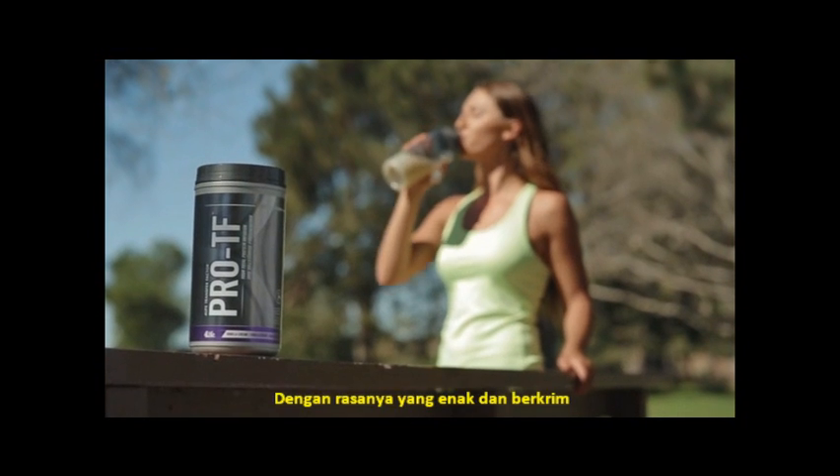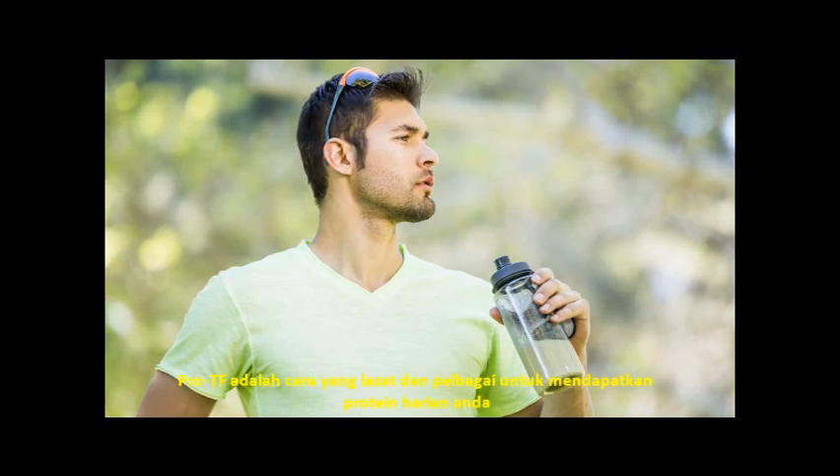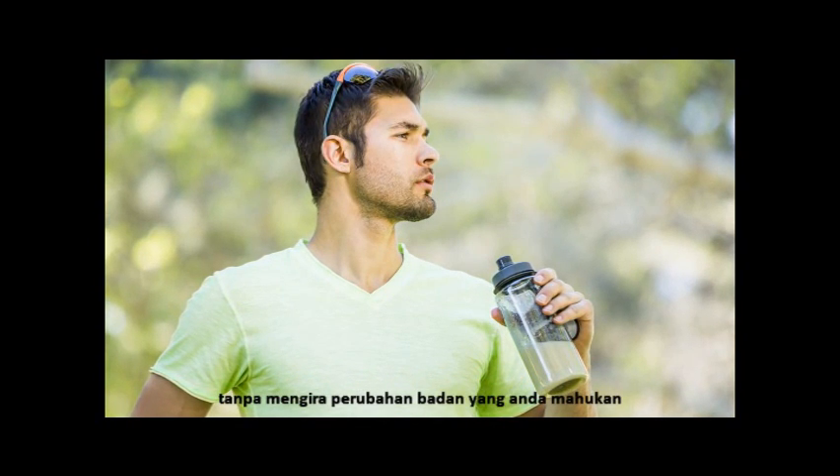With its smooth and creamy taste, ProteF is a delicious and versatile way to get your daily protein, whatever your body transformation goal.